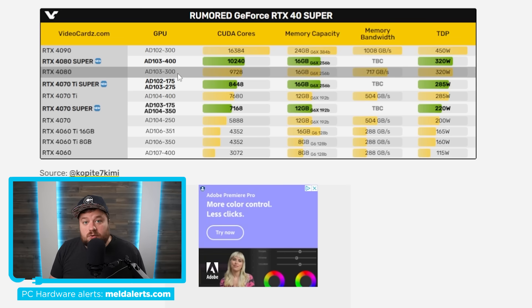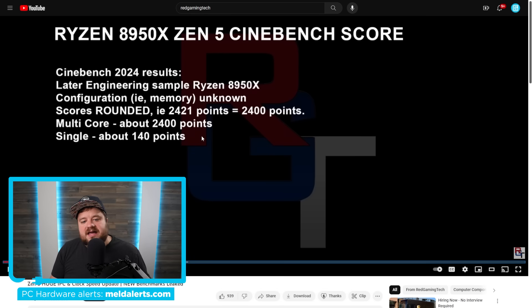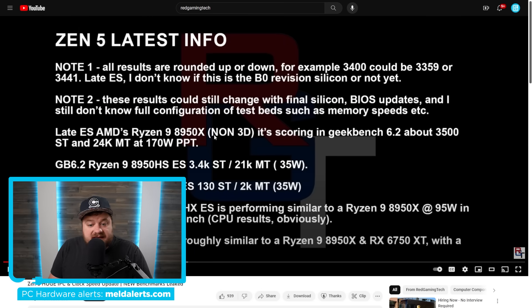Lastly for today, here's an interesting story from Red Gaming Tech. A while back I discussed a Cinebench 2024 benchmark for the Ryzen 9 8950X that was only about 5% faster in single-core versus the 7950X — not much to write home about. But that was an engineering sample, and AMD has been improving things. The 8950X non-3D is now scoring around 3,500 in Geekbench 6.2 single-threaded performance.